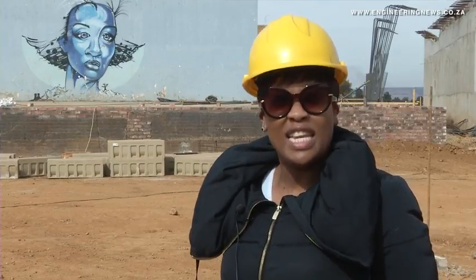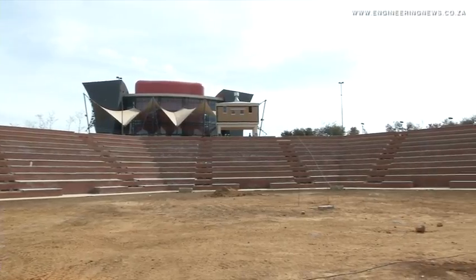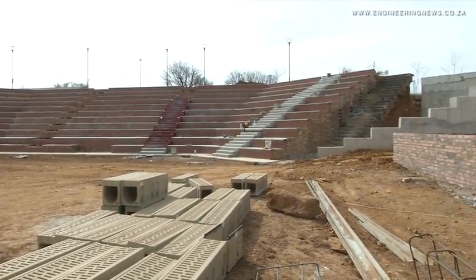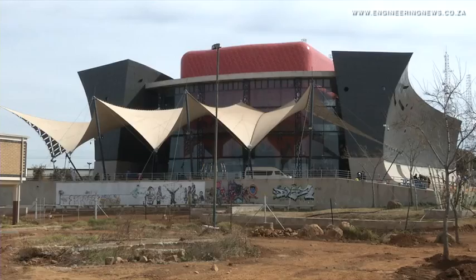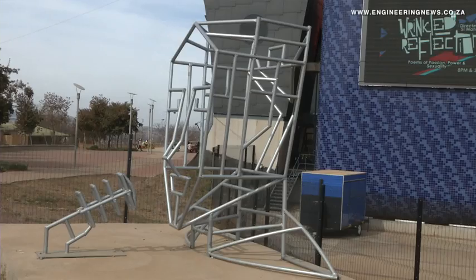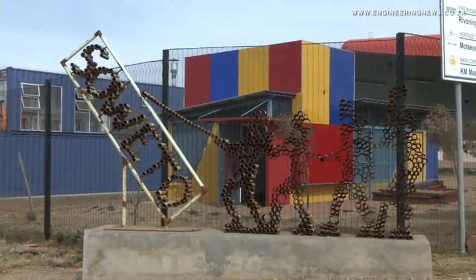Prior to commencement of works, heritage approval was received. Initially this facility was a 15,000-seater, but due to the unsafe steel seating, we had to reduce the seating to 3,000. As the city, we had to demolish the steel seating as per heritage approval, and the steel was reused by local artists to create sculptures that narrate the activities which used to take place within the Jabulani Amphitheatre.